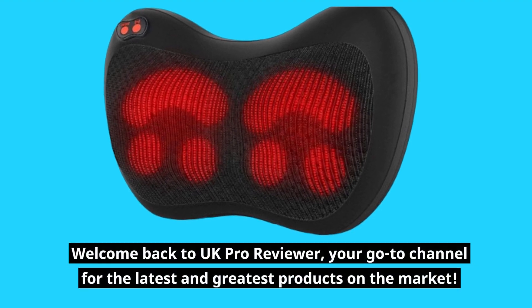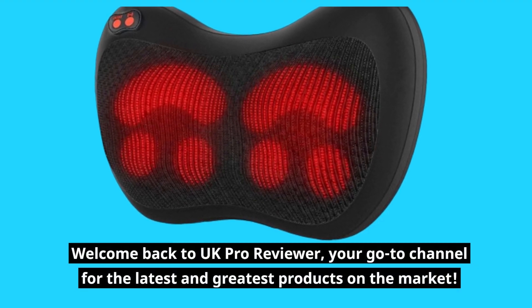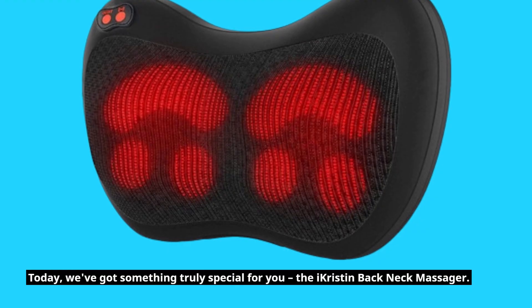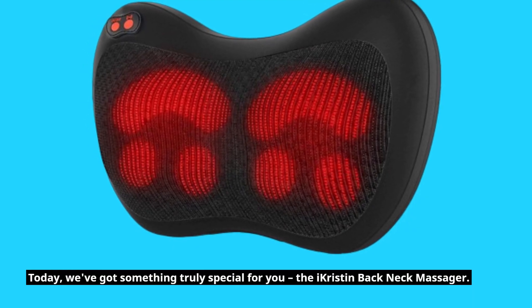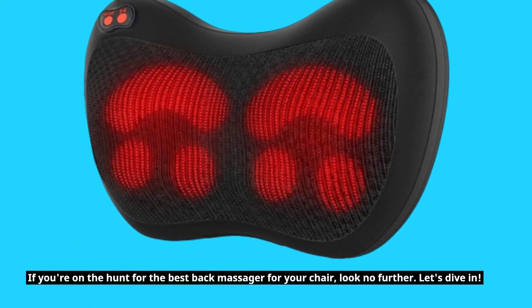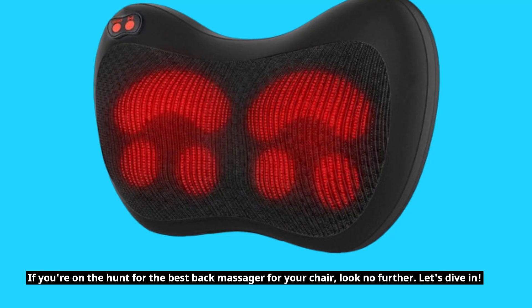Welcome back to UK Pro Reviewer, your go-to channel for the latest and greatest products on the market. Today, we've got something truly special for you — the iKristen Back Neck Massager. If you're on the hunt for the best back massager for your chair, look no further. Let's dive in.